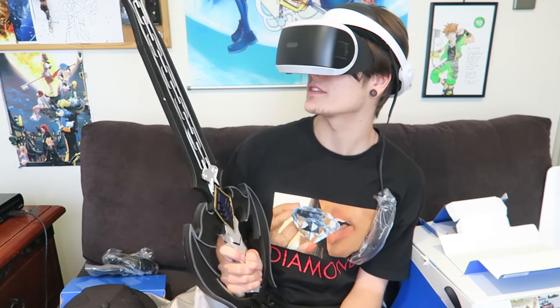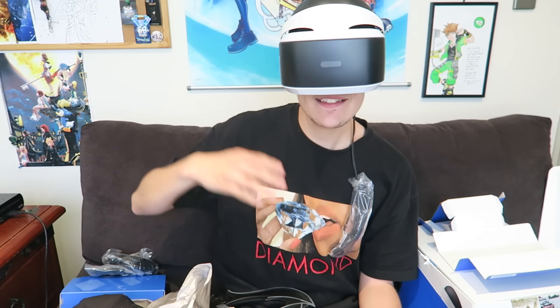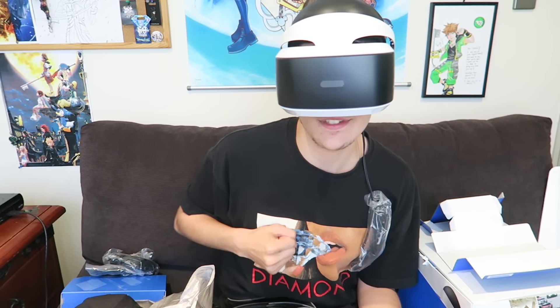I'm ready for the VR experience — bring on those heartless, hell yeah! Let's do it, let's jump into my console. I've been Cynical, I hope you guys have enjoyed today's video. I seriously cannot wait to actually dive into this, to actually see what it's all about. I must look like an idiot right now, but hey, that's okay — no difference there.